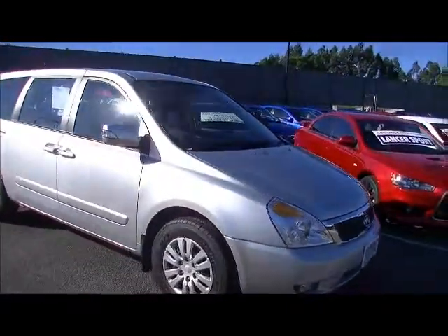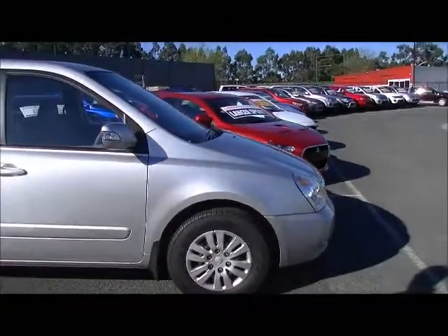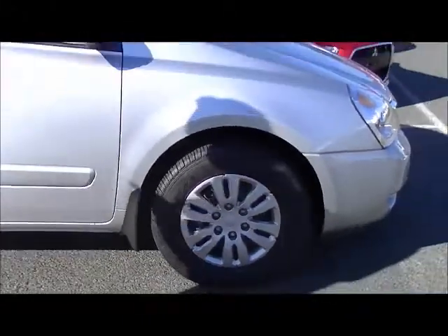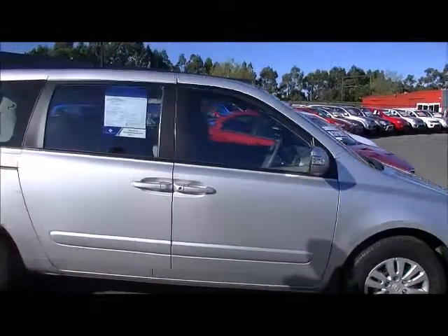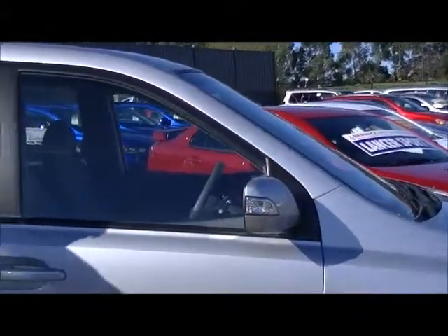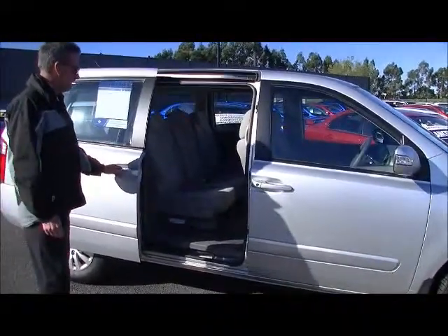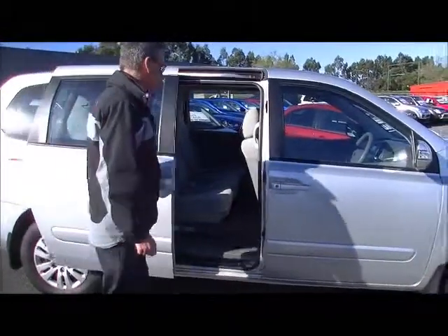Moving around to the driver's side, important to note that the car has brand new tyres fitted to the front — 16-inch tyres brand new on front, and the rear is looking at about 70% tread. Finished in silver, you'll notice we do have the indicators in the exterior mirrors. Obviously, we have double sliding doors on the Grand Carnival, so access into the car from either side is very easy.